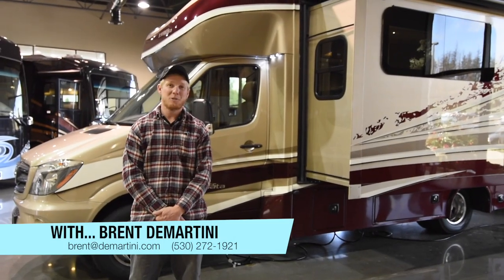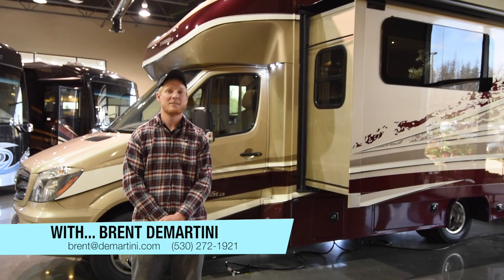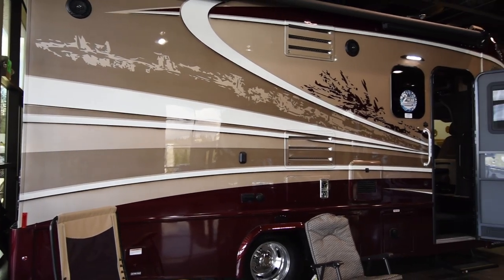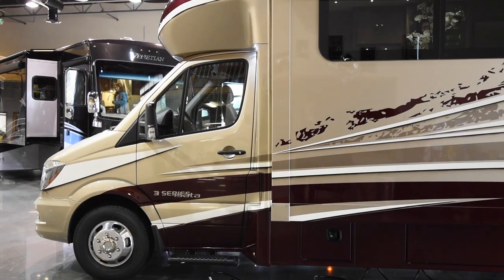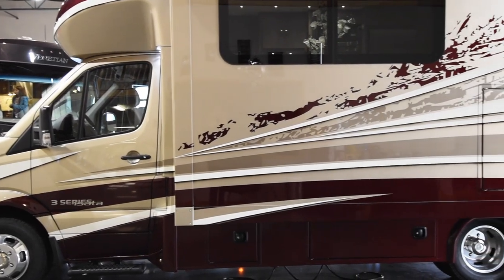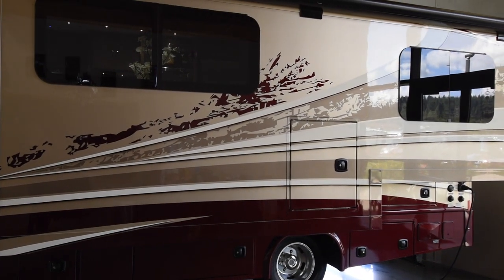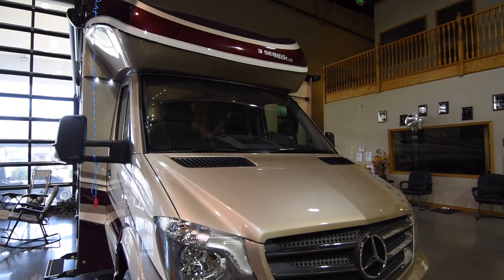Hello, I'm Brent Demartini here with Demartini RV. Today I want to show you the 2017 Dynamax Asada 3. This coach has a brand new color here in our showroom — this is the Cabernet exterior. Beautiful color, really nice. And this is the first one that we've gotten with the automatic leveling jack. So I'm going to show you that in a little bit, but for now let's take a look inside.